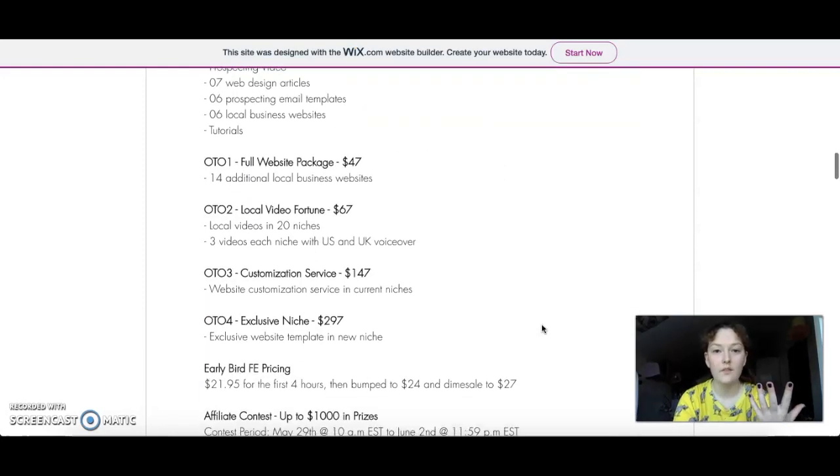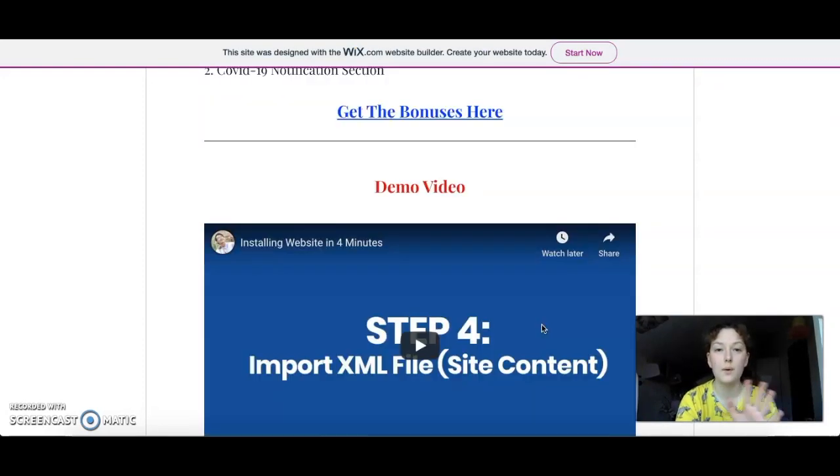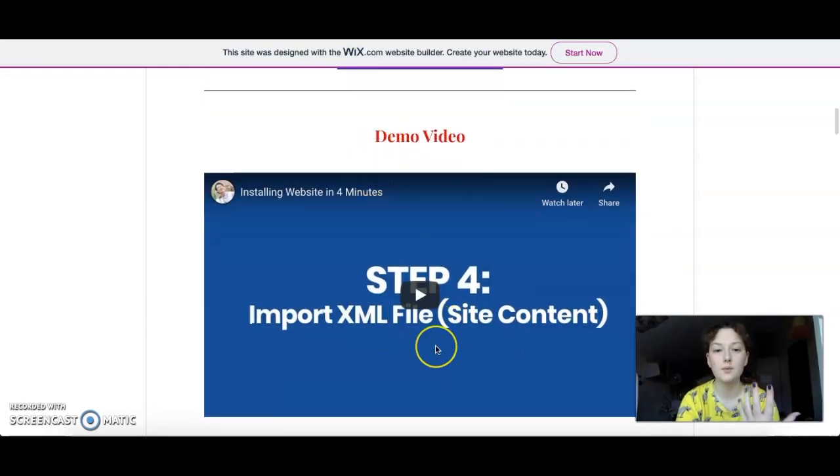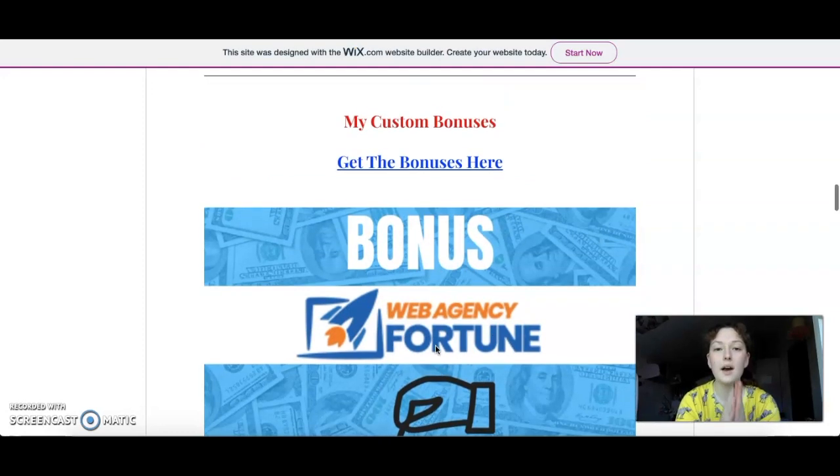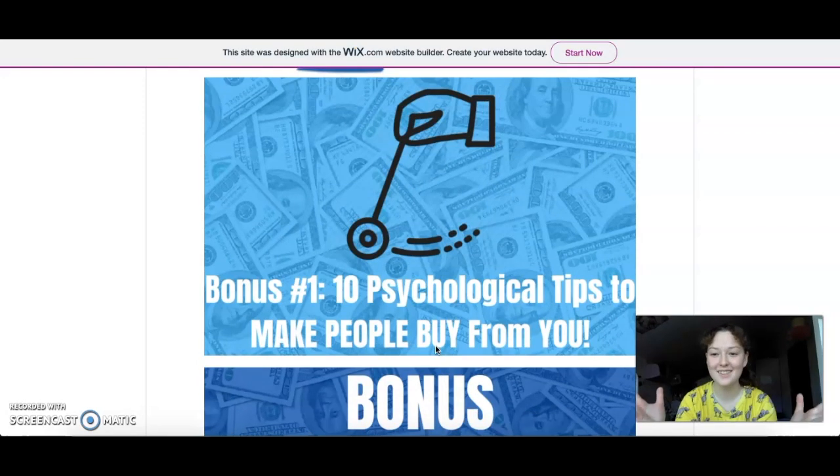Now let's have a look at the bonuses. On my website you can find the demo video and the pricing section — basically everything I'm going to talk about is going to be there. Here are my custom-made bonuses that I made especially for you guys. I'm sorry for talking fast — I just want this review to be quick and easy.